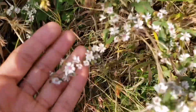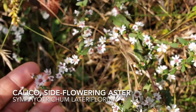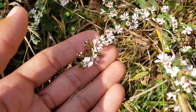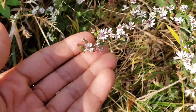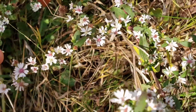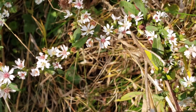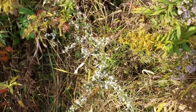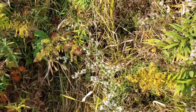Aster number three is the Side-flowering Aster, Symphyotrichum lateriflorum. The flowers are much smaller than our other aster species and very densely clustered along the stems. It's also sometimes called Calico Aster because the centers of the flowers can sometimes be different colors. This is generally a more compact plant that's much smaller than our other species here, typically limited to openings in the prairie and along the edges.